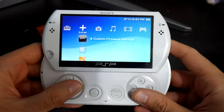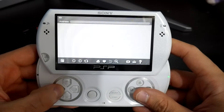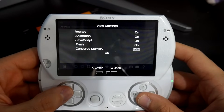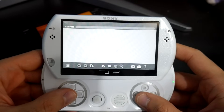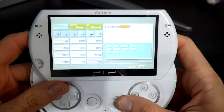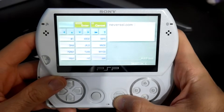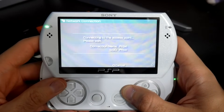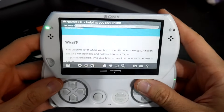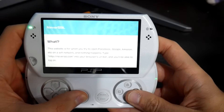Now that you have that saved, let's give this a spin using the internet browser. One of the settings I recommend changing right off the bat: navigate over to tools, go into settings, then view settings, and turn on the conserve memory option for your browsing. Once that's done, come up to the address bar — it is kind of a pain to type in addresses here. Let's try neverssl.com, which is a good testing site with no SSL. Hit start, pick your Wi-Fi network, let it connect, get the IP address, and there we go — it is connecting.